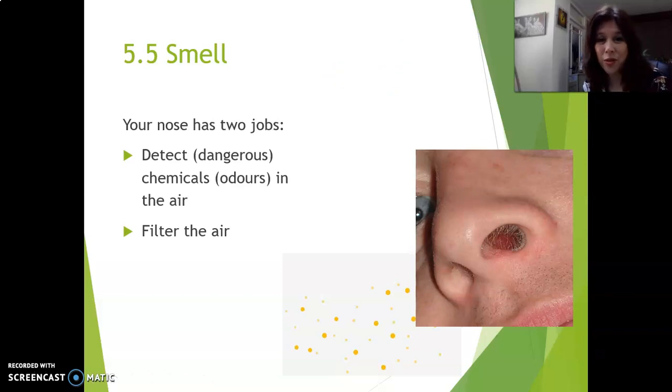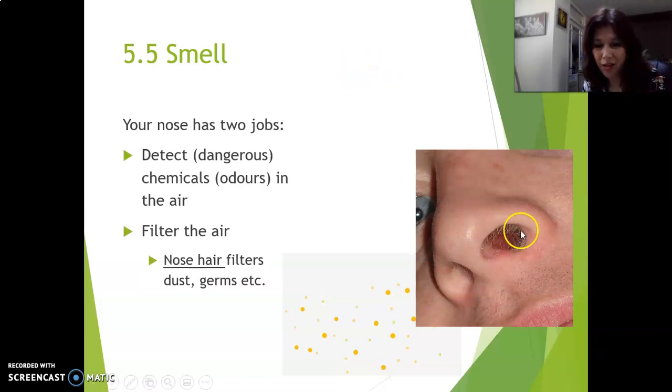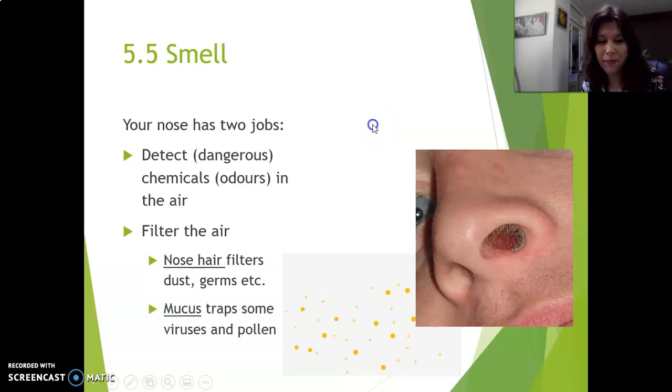Your nose also filters the air. It cleans the air so that not too much dirt gets into your airways and into your lungs. First of all, nose hairs filter dust and germs — big parasites and all that stuff that you really don't want to get into your body. Then mucus up your nose — mucus traps things because it is very sticky, so it traps some viruses and it traps pollen. Sometimes you get a trigger and then you have to sneeze, so you kind of throw all of that dirt out of your body. Unfortunately, not all viruses and bacteria are trapped — some still manage to get into your airways, and that, of course, makes you very sick.